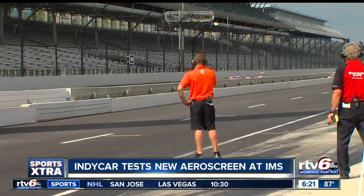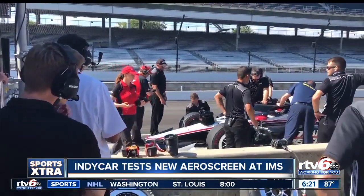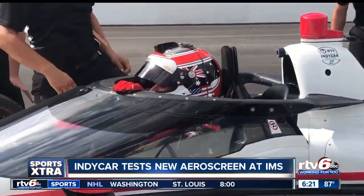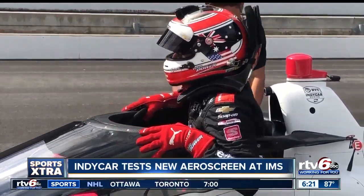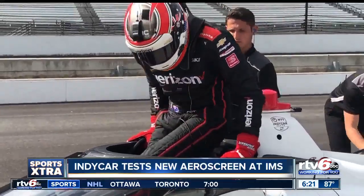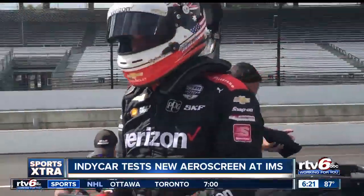IndyCar will also test the screen this fall at Barber, Richmond, and Sebring. Come next May, it's clear that drivers will have a new view around here. I didn't know what to expect — I was a little bit claustrophobic when I went out at first. Then you just get used to it, and you don't want it without it. At the Speedway, Brad Brown, RTV6 Sports.